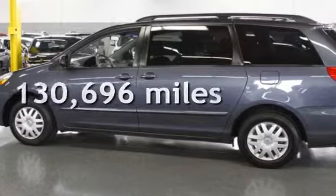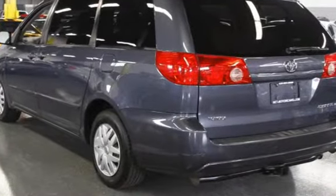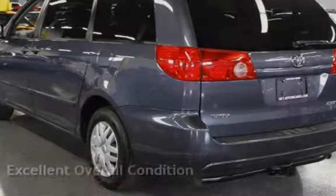This Toyota has less than 131,000 miles on the odometer. This vehicle is in excellent overall condition.